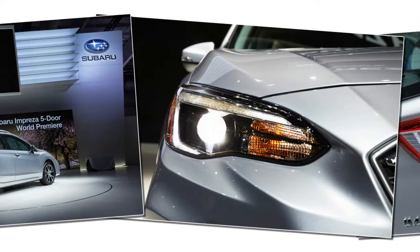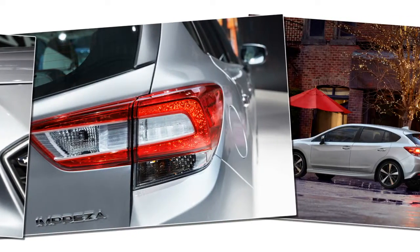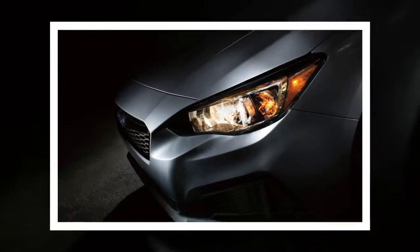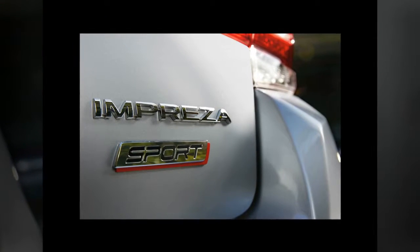Both body styles are available in four trim levels, although pricing hasn't yet been announced. The 2.0i base car offers a 6.5-inch touchscreen, Android Auto and Apple CarPlay functionality, and a 60-40 split-folding rear seat.